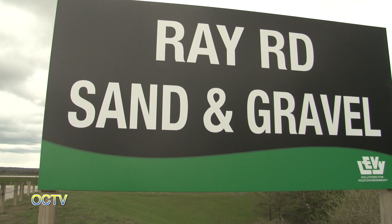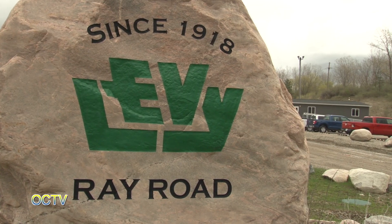We see signs for both Levy and American Aggregates — what's the connection? The Edward C. Levy Company was founded in 1918 in Detroit, Michigan, with its original purpose supporting Henry Ford as he was building the Rouge plant. Levy started as a trucking company hauling materials around the Ford Rouge plant. Throughout the years we've grown both organically and through acquisition. Levy bought American Aggregates in the 90s. It's still called American Aggregates — Ray Road Sand and Gravel is part of American Aggregates — but Edward C. Levy is the parent company. The sign will probably say American Aggregates for a good long while, with Levy in small print somewhere.